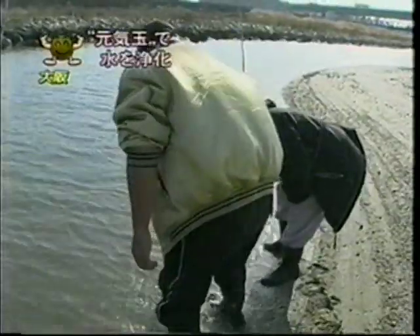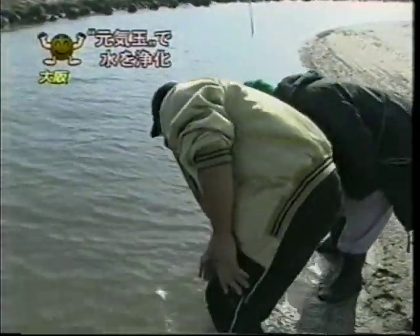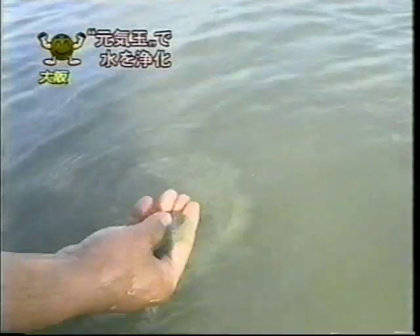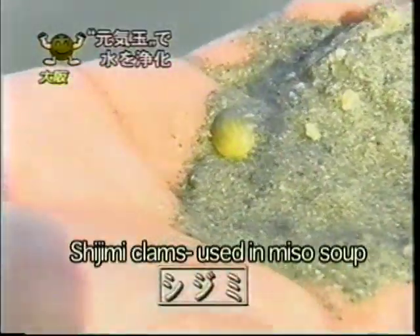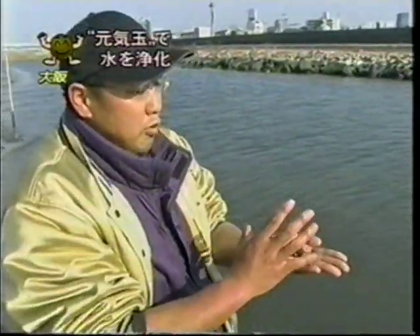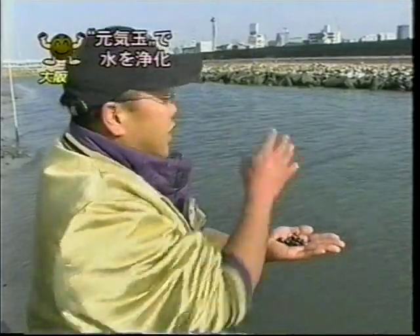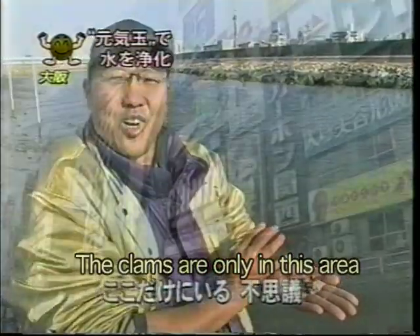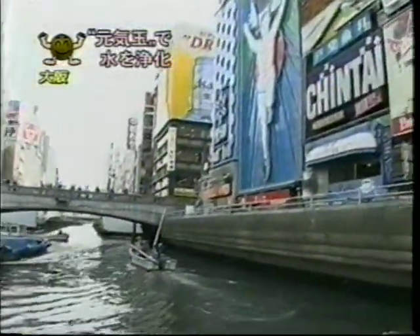The fishermen also note the presence of Shijimi clams in the water. Those are Shijimi clams — they're back! You don't typically see Shijimi clams in these lower sandy stretches of the river. We only laid EM Mud Balls in this area, and this is the only area where we now see the clams. That certainly has gotten our attention.